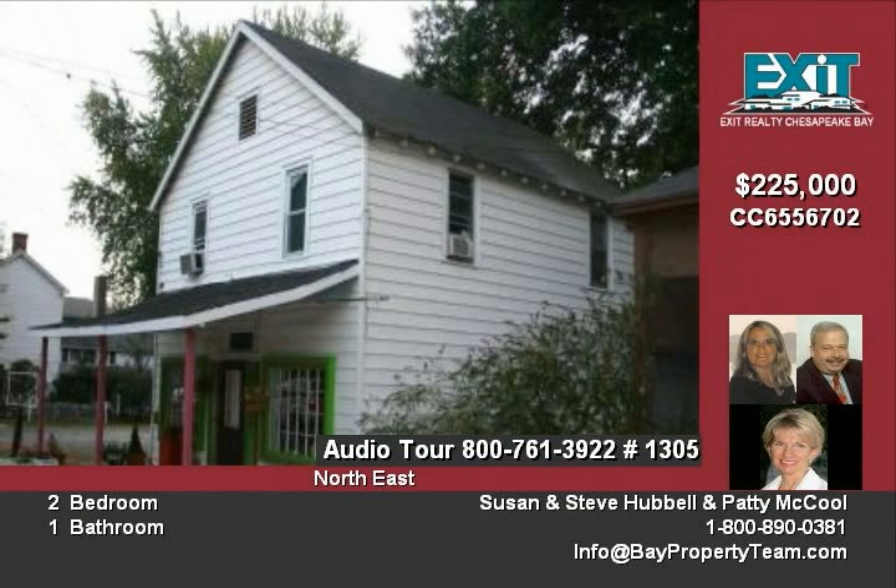There is also the potential to rent a 24 by 40 concrete block building behind the property. Offered at $225,000. Call us at 1-800-890-0381 or visit us on the web at www.apropertyteam.com.